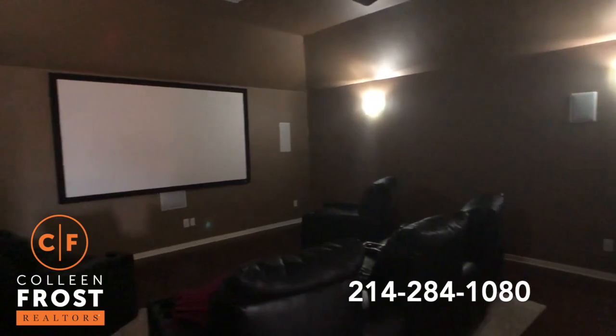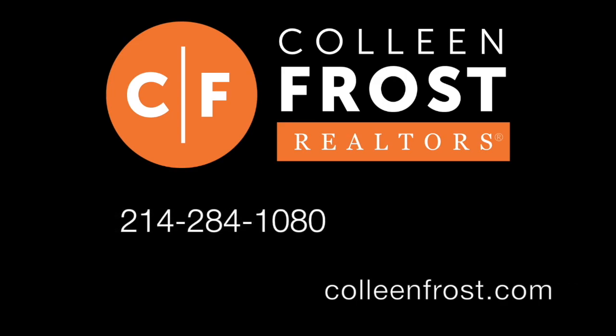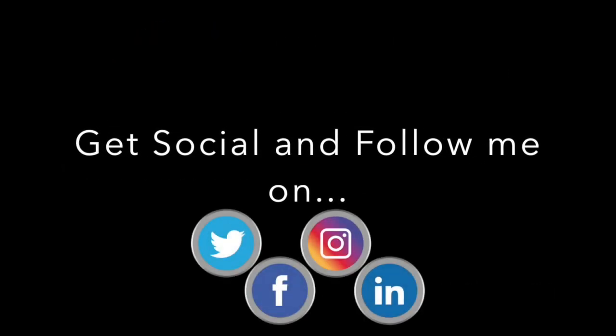If you would like a private tour of 1012 Denali, give me a call at 214-284-1080. Check out our website at ColleenFrost.com for more information and professional photographs, and follow us on social media. Have a great day.